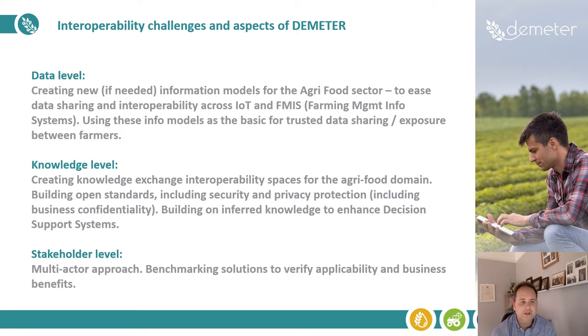Looking at the knowledge level, we are all about creating knowledge exchange interoperability spaces for the agri-food domain, building open standards, which will include security and privacy protection, including business confidentiality. We also build on this inferred knowledge to enhance decision support systems.